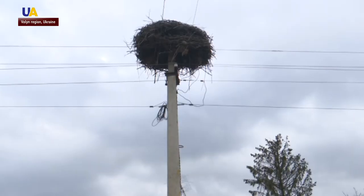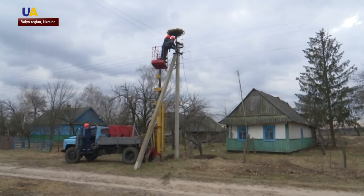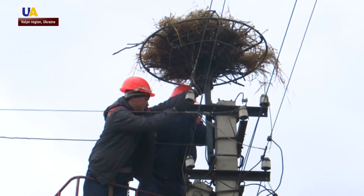We push them down. They cling to the wires and break. The nest was old, so it broke and damaged the lines. Engineers have begun constructing nests for storks which are more reliable and sturdy.